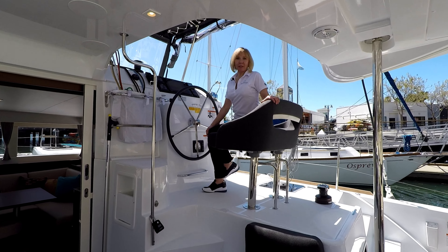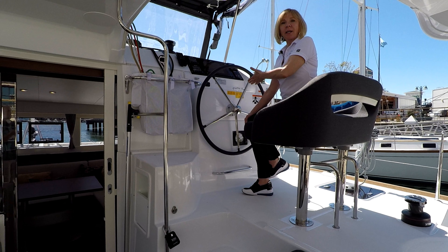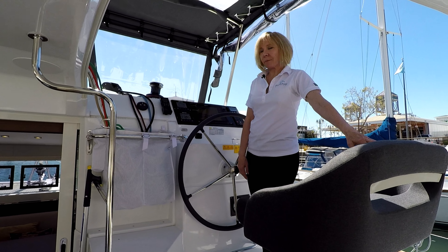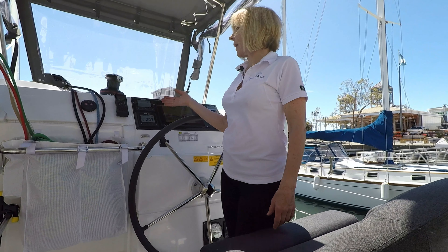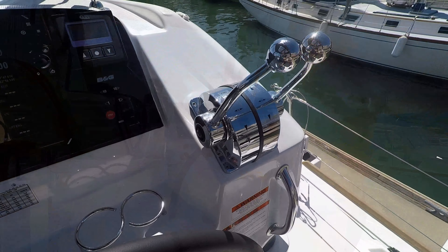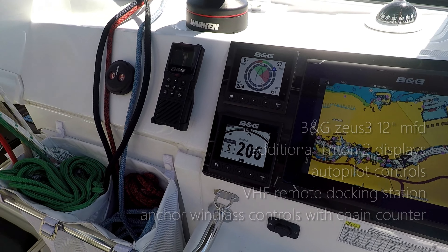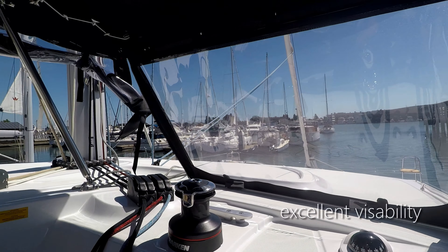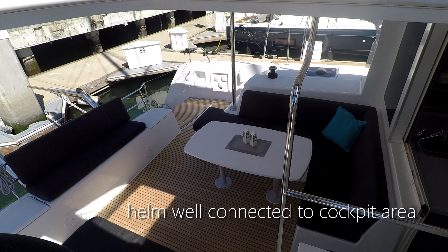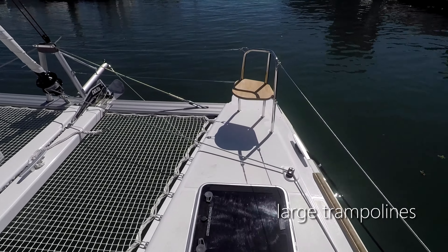We're now at the helm of this sport top model. As you'll note, we are not away from our guests, but we're high enough so that we have great visibility and a great vantage point for when we're docking. You'll see there's a double helm seat. We have all lines led aft with electric winches so that the whole boat can be commanded from the helm station, and a full complement of B&G electronics.